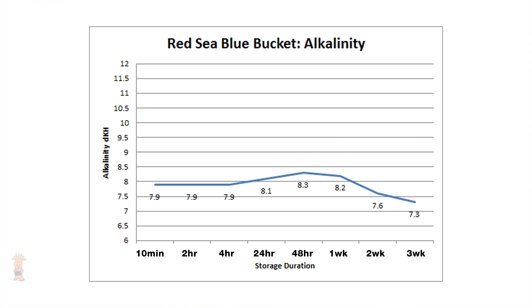The Red Sea Blue Bucket shows a slight drop in alkalinity from its starting point of 7.9 to the end point of 7.3. We do see a slight increased peak at the 48 hour mark where it hit 8.3 DKH, which is difficult to explain but still within our 0.5 DKH margin of testing, and it does come back down after two weeks of storage, ending with a 0.6 DKH difference from the beginning.